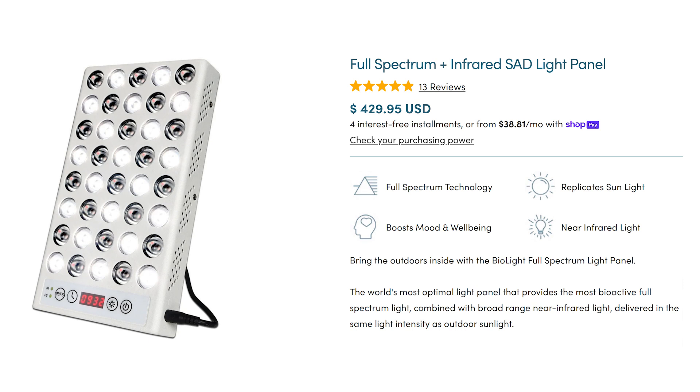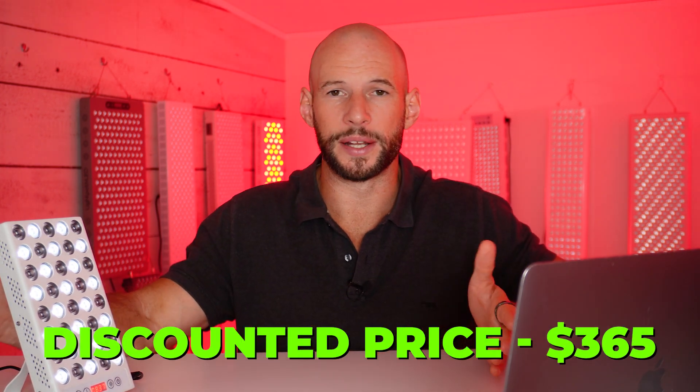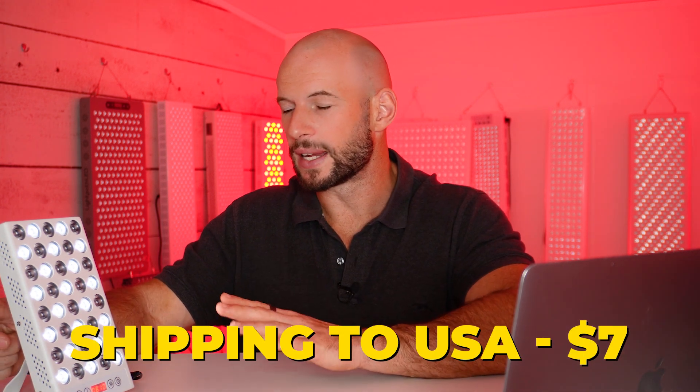What does the Biolight from Block Blue Light cost? It retails for $430 US dollars, however if you order through the link below you'll save 15%, bringing the price down to $365. I should mention it's a win-win — you get a discount but I also get a commission. If you don't want to support the channel, that's fine — just don't use the link and pay full price or find someone else's discount link. Shipping is $7 to the US, international prices vary, and there is a 30-day returns period.